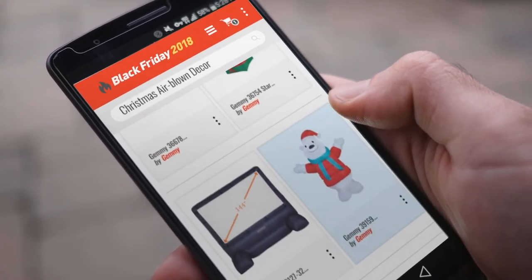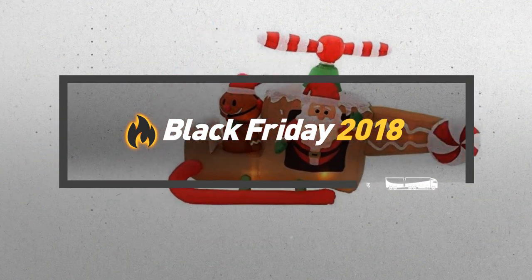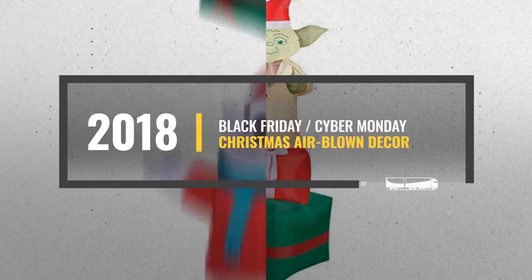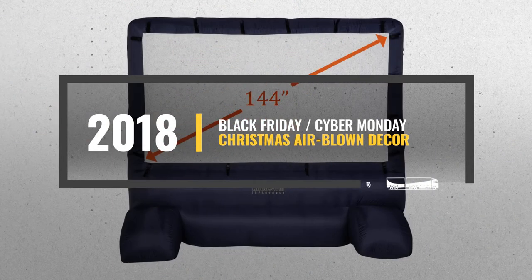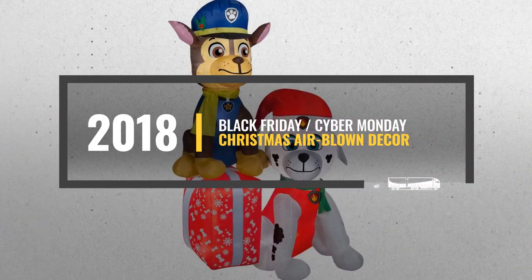Looking for Christmas Air Blown Decor to buy on Black Friday? Luckily, we are here to help. Here are the best deals you should consider. And the best part? We did all the work for you. Just click the link below and get real-time prices and discounts on your favorite products.